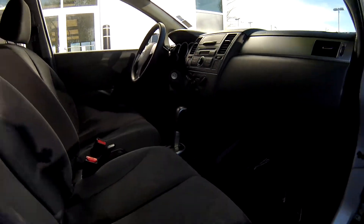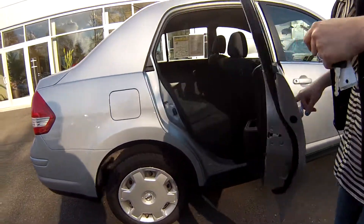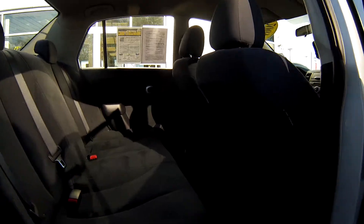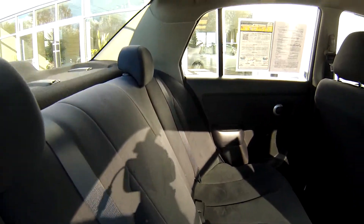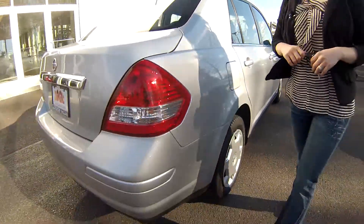You have a CD changer in the front, lots of space. Power doors in the back, lots of room back there. Those are in great condition as well, with lots of space for people traveling with you.